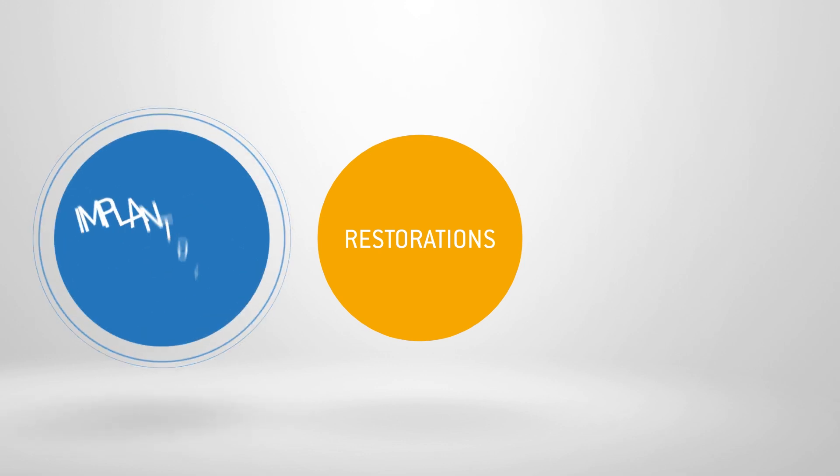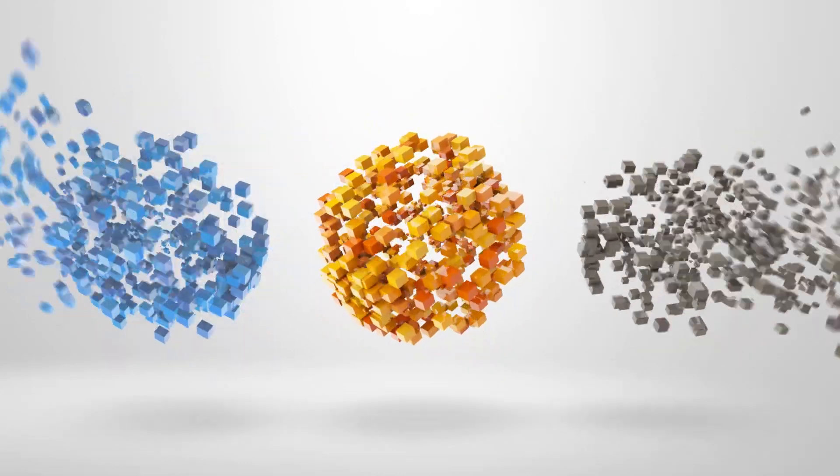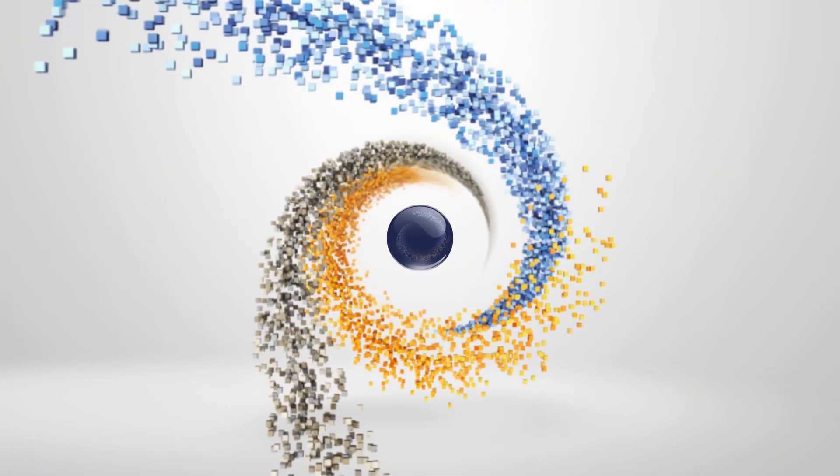But Sirona thinks about the future. In 2015, we are continuing to write the success story of CEREC. As of today, CEREC's range of services includes three treatment areas – restorations, implantology, and orthodontics. CEREC combines everything you need for a modern, future-oriented practice with satisfied patients. As a result, it becomes the focus of your practice.